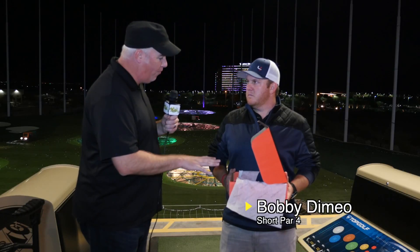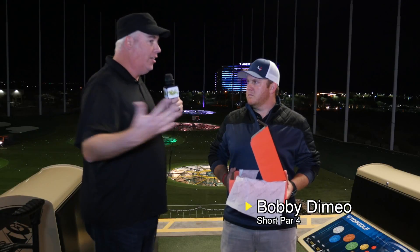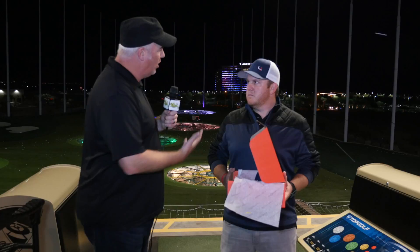Jason Kiesling, Arizona Golf Central. I'm here with Short Par 4, Bobby DeMeo. You're the founder of Short Par 4. Tell me a little bit about why you're here at this unbelievable event for No Limit Golf.